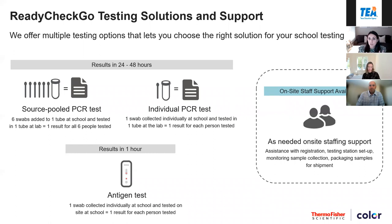Both the pool and individual PCR are run at the same lab with the same process, with results within 24 to 48 hours, and are highly sensitive tests with respect to symptomatic or asymptomatic cases. The antigen test is what most of you are likely familiar with from a school setting. These are the quick rapid tests that typically result between 15 and 30 minutes. They are not as sensitive as PCR, but speed is of course one of the benefits. We are offering a number of different types of antigen tests, so please reach out and we'll provide specifics.